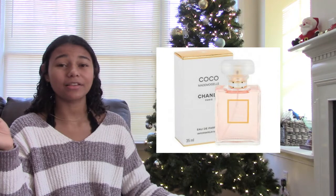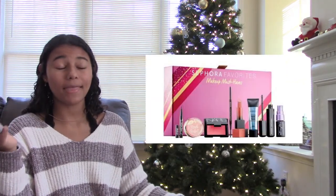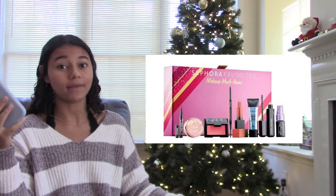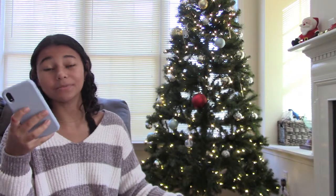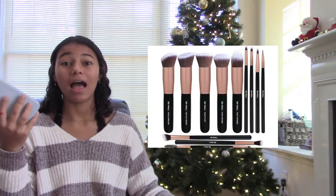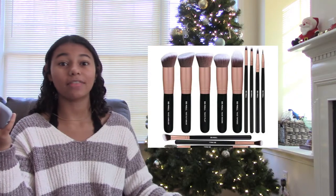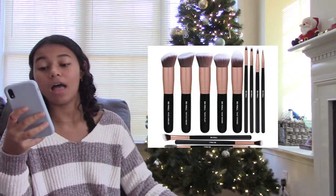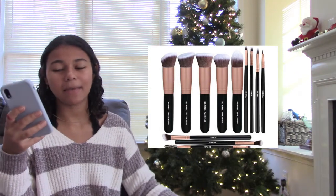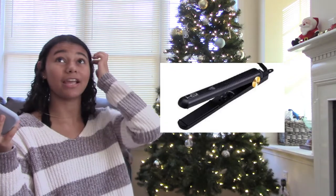The next one is makeup — there are tons of types out there and I'm sure you can find something in your budget that they'll love. The next one is makeup brushes — different prices and sizes. If you know they wear a lot of blush or eyeshadow you can get those specific brushes, or just get them a miscellaneous pack.